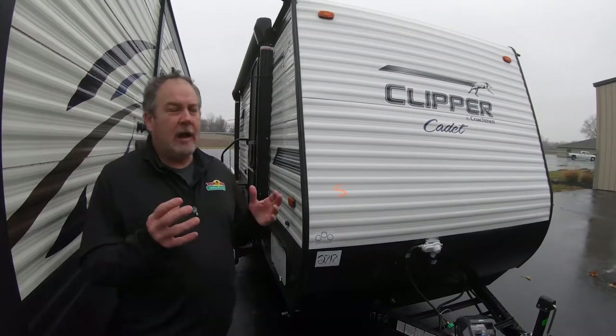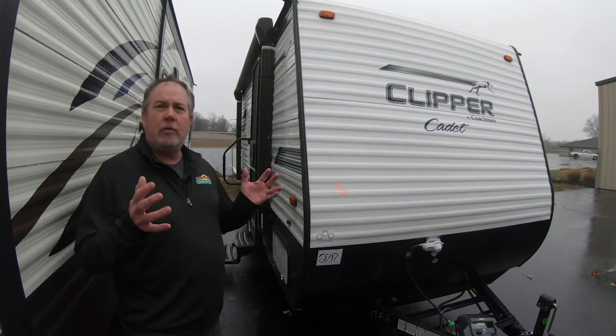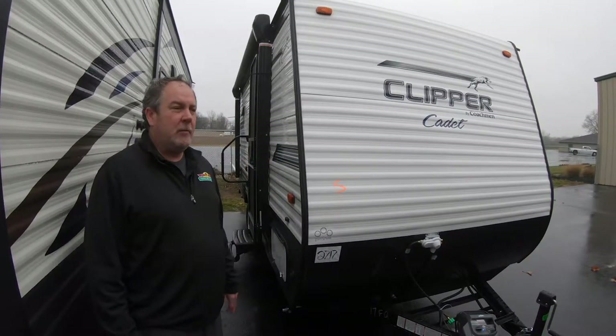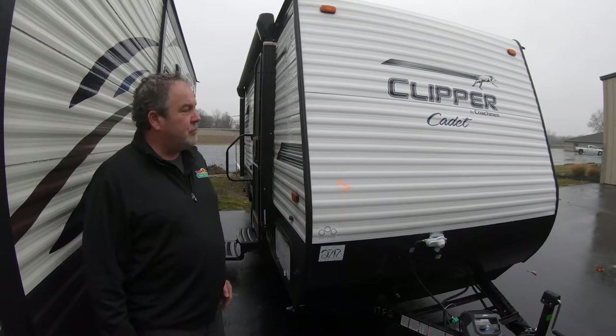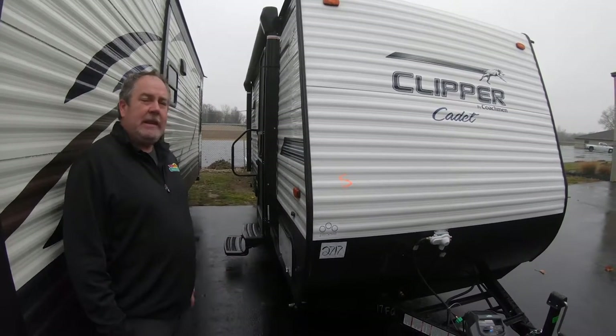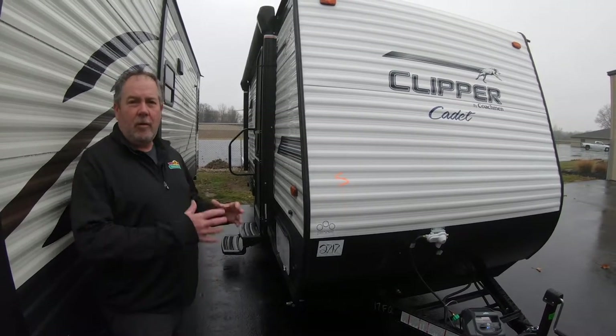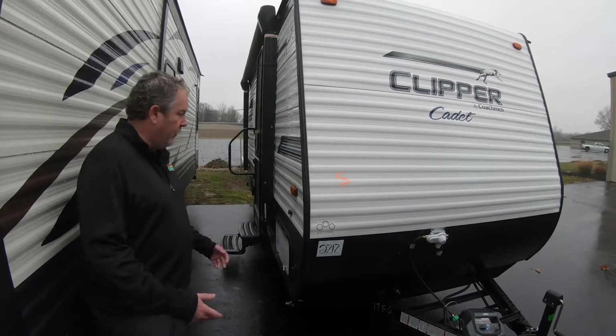Hello again, Chris Logan for another Feature Friday. I'm out here getting prepared for the show upcoming in the first part of January at the fairgrounds. I'm with one of the Clippers by Coachman — this is the Clipper Cadet 17 FQ. Great thing about this is it's under 2,900 pounds, so almost anything could tow this. A full-featured coach.